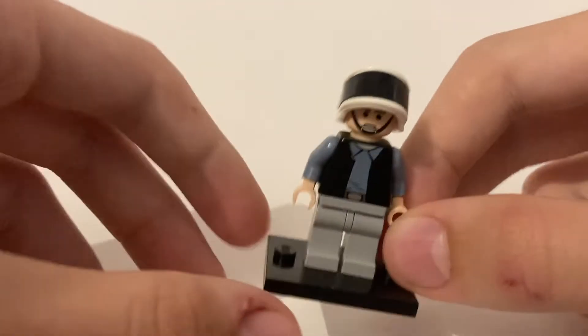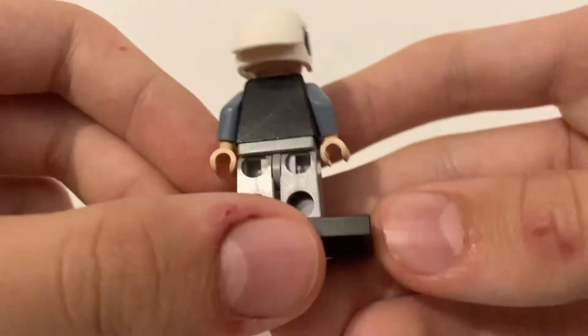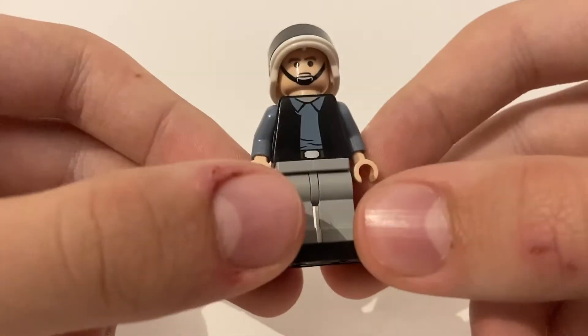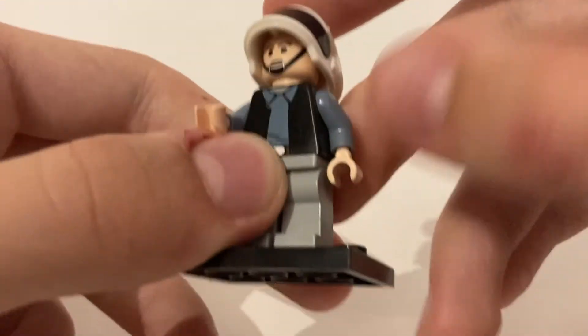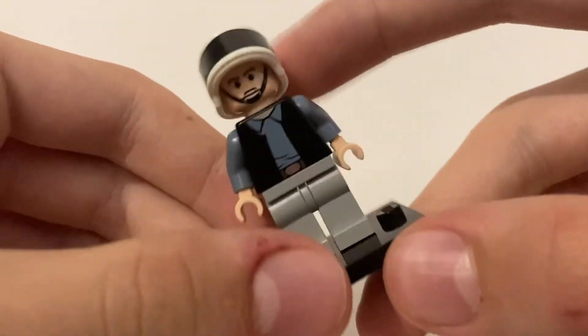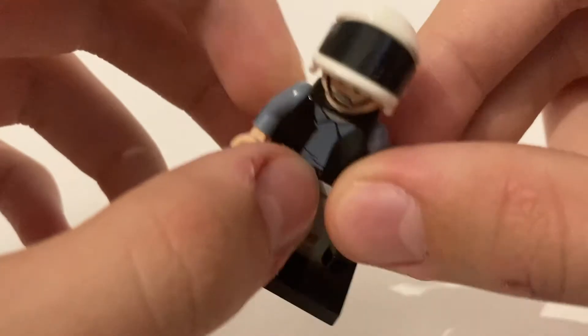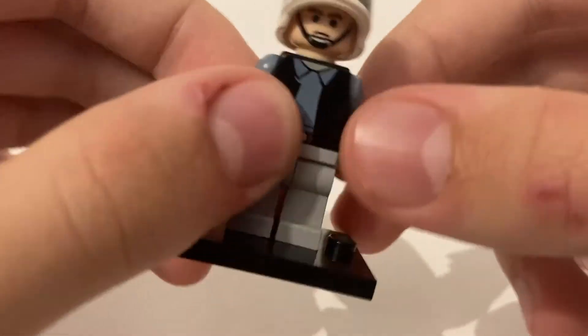At the number 7 spot, we have a minifigure who is actually in two sets — the Rebel Scout Trooper. This is a very cool minifigure with nice torso printing on the front, none on the back. He's one of my personal favorites. I have quite a lot of him because I used to build a lot of Rebel MOCs. One of my favorite scenes from all of Star Wars is the scene from Rogue One where Darth Vader — let's say he yeets a bunch of these guys, to keep it family-friendly. Things don't go well for these guys in that movie.